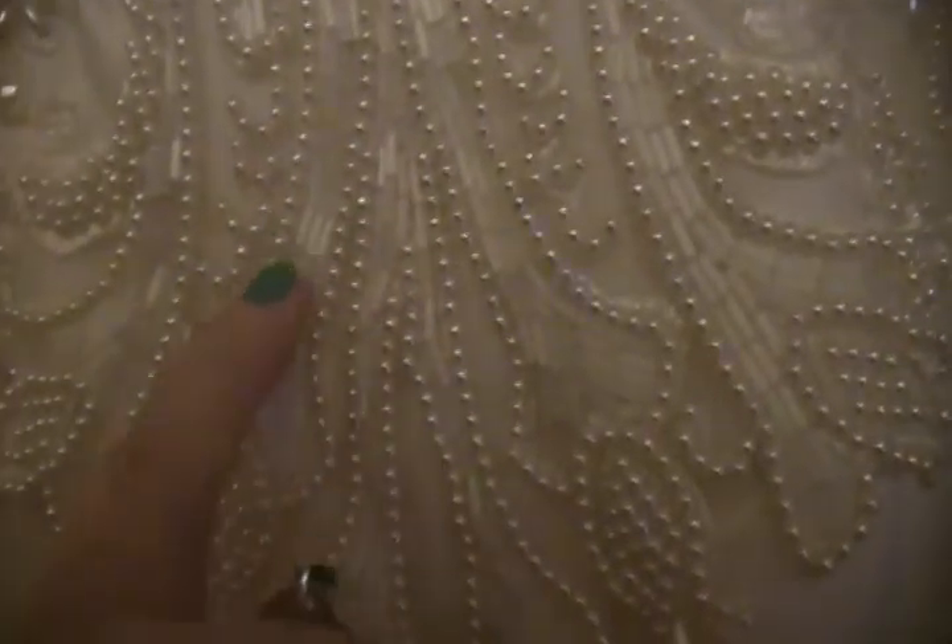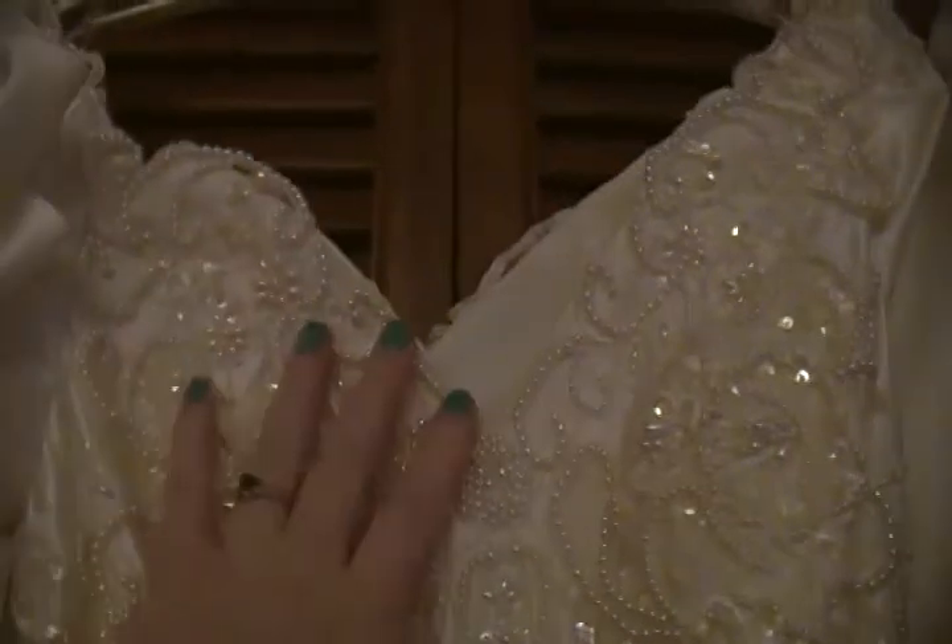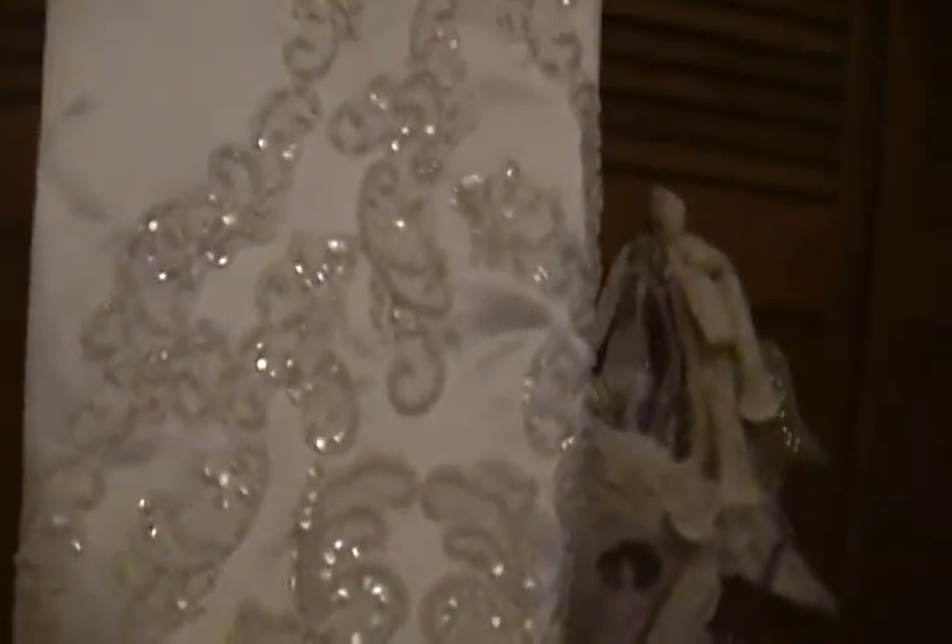It is pale cream in color. It has heavy beading on the bodice — you can see it has bugle beads as well as round beads, sequins, and rice beads. It's a fairly intricate pattern on that main section, and it has a sort of a sweetheart bodice, a higher one than some that you see. Moving down the dress, we go to satin, and then there is this large panel with separate appliqués all over the hem.